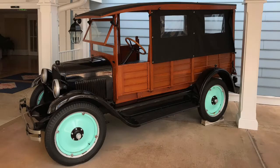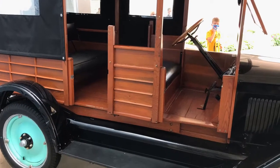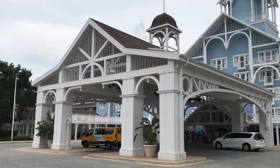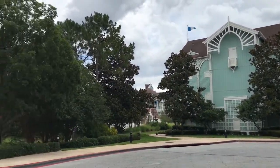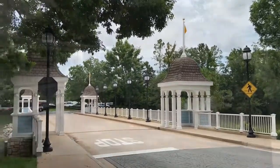This classic panel truck sits outside of the Beach Club Hotel — it's a neat old truck and it's in very good shape. This is Disney's Beach Club Resort, and it's a beautiful resort. One day I hope to stay here.